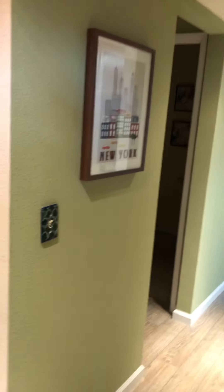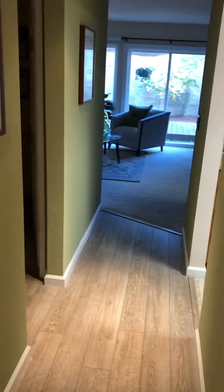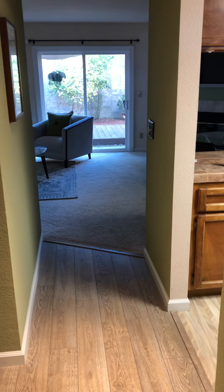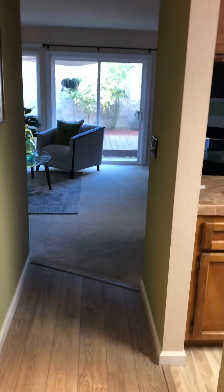All right guys, so this is the half-plex in Davis. Technically it's really not even a half-plex because there's still units on each side, so it's more like a townhome. I'm going to give you a walkthrough and just point out the main things I've noticed.